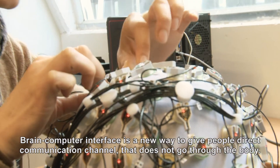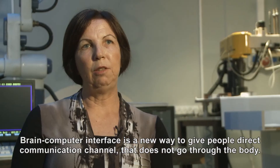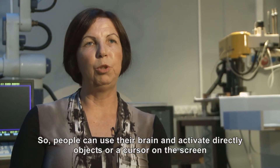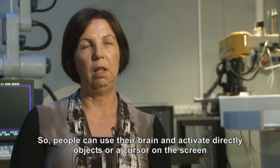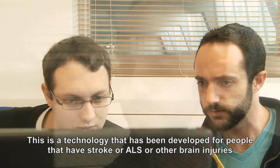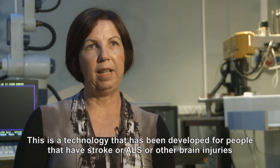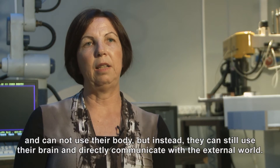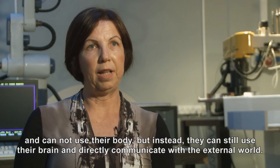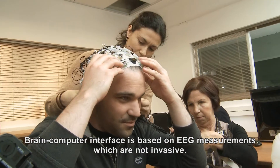Brain-computer interfaces are a new way to give people a direct communication channel that does not go through the body. People can use their brain and activate directly objects or a cursor on a screen without actually using their arms, hands, or legs. This technology is being developed for people that have stroke, ALS, or other brain injuries and cannot use their body, but can still use their brain to directly communicate with the external world.